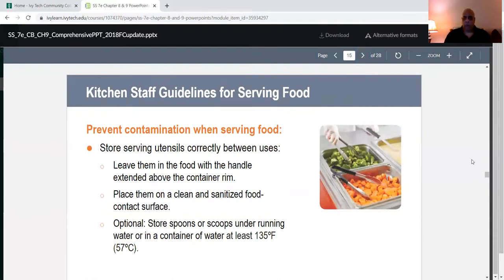Prevent contamination when serving food by storing serving utensils correctly between uses — you can leave them in the food with the handle extended above the container rim, or place them on a clean and sanitized food contact surface. You can also store spoons and scoops under running water or in a container of water at least 135°F — because 41°F to 135°F is your danger zone where bacteria starts to grow.